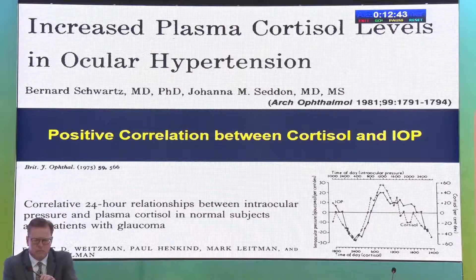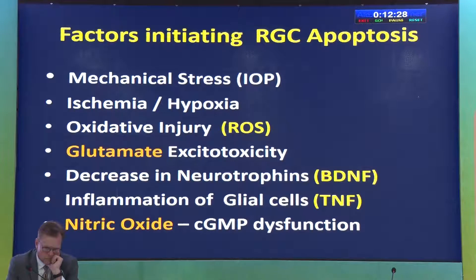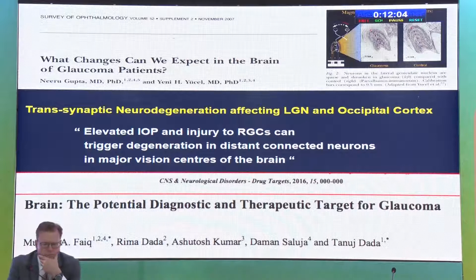Studies have shown that glaucoma patients and patients with ocular hypertension have increased levels of plasma cortisol. The second important concept is that glaucoma is no longer just an eye disease — it is classified as a neurodegeneration. MRI imaging shows trans-synaptic degeneration affecting the occipital cortex and lateral geniculate body. The brain emerges as a current therapeutic target for glaucoma because injury extends not only to the optic nerve but to the cortex and lateral geniculate body.